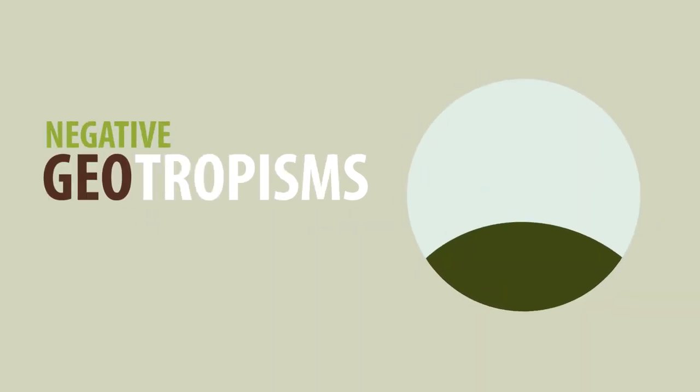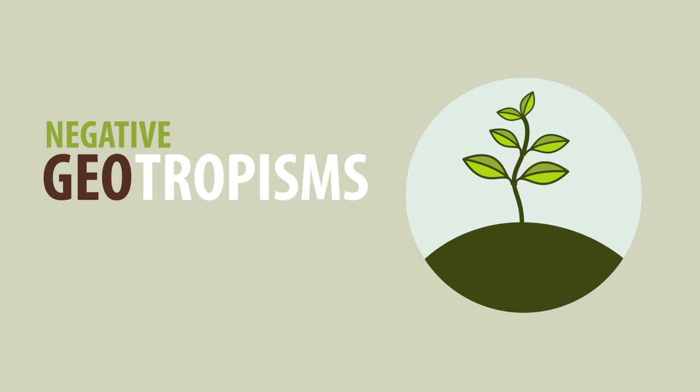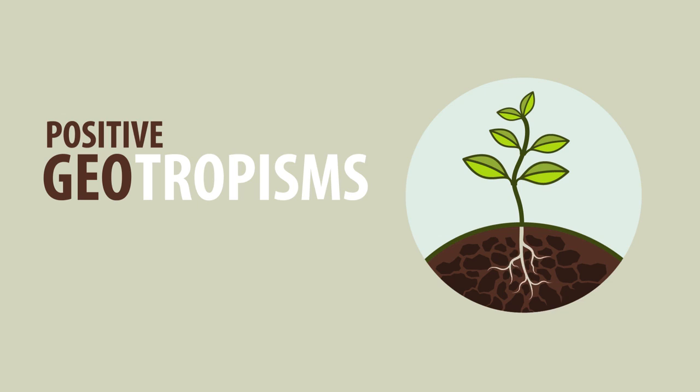The stem undergoes negative geotropism because it grows against gravity and upwards towards the light, whereas roots undergo positive geotropism because they grow in the same direction as gravity — downwards.